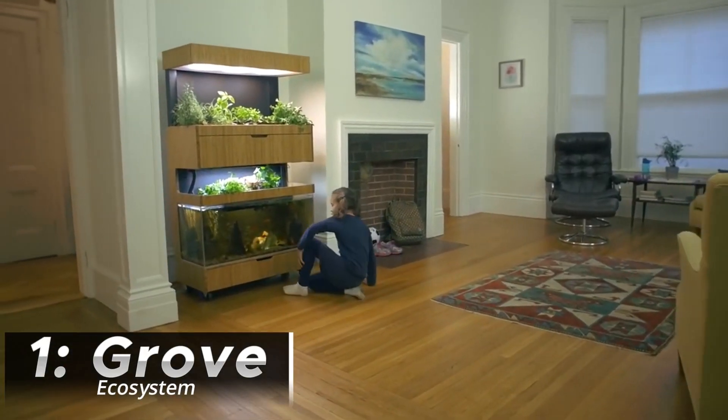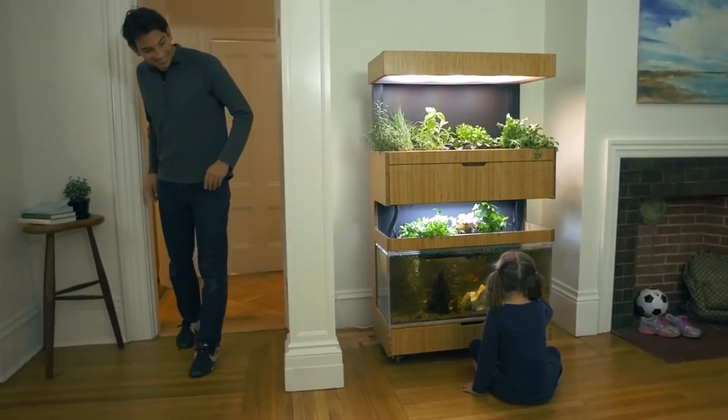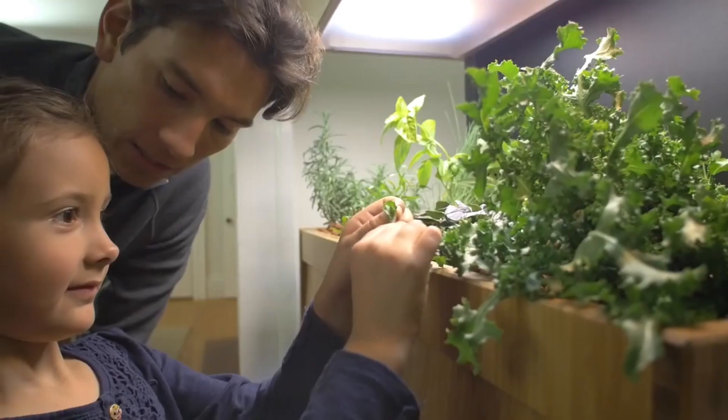A grove ecosystem brings nature closer to home, providing a serene and calming environment. It allows you to connect with the natural world, even in an urban setting, promoting mental well-being and reducing stress.